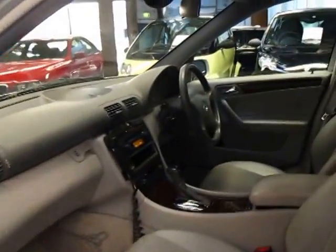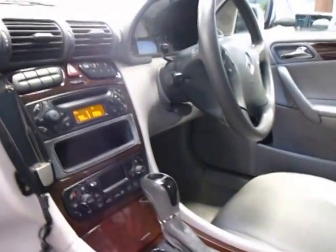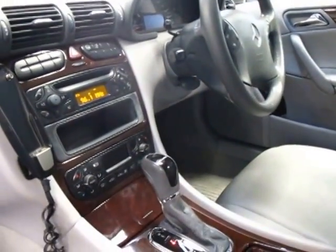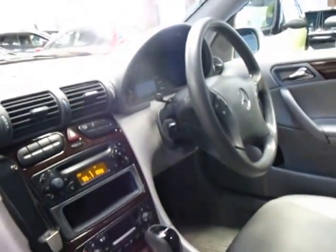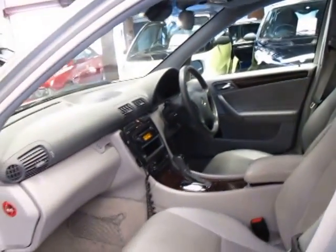It's got the automatic Tiptronic transmission. It has climate control, multifunction steering wheel. Obviously being a Mercedes it does have cruise control, and it does also have a speed limiter.